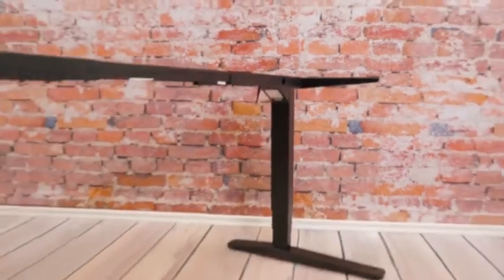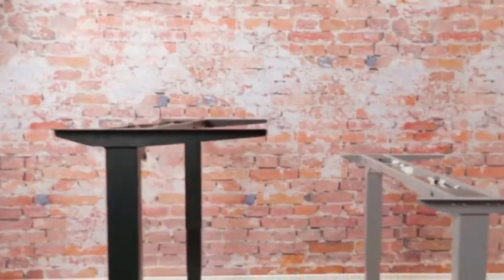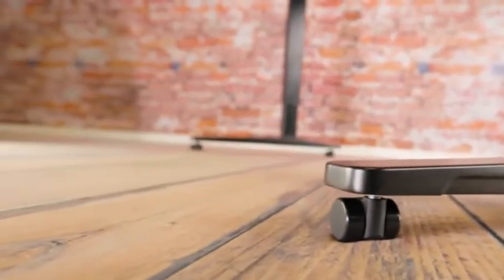Our desk frames are made from authentic aluminum and steel, carefully designed for the modern workspace. You can choose between a black, gray, or white finish. Add casters for extra mobility.